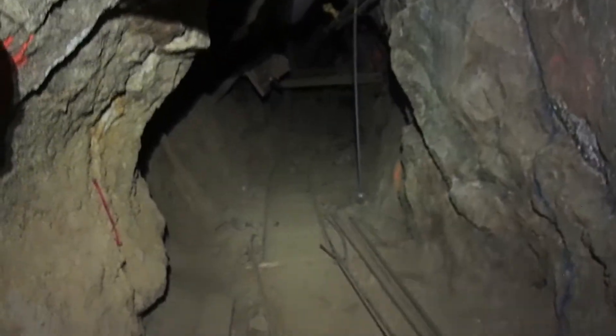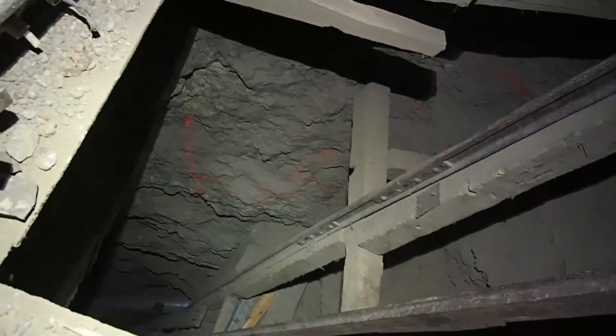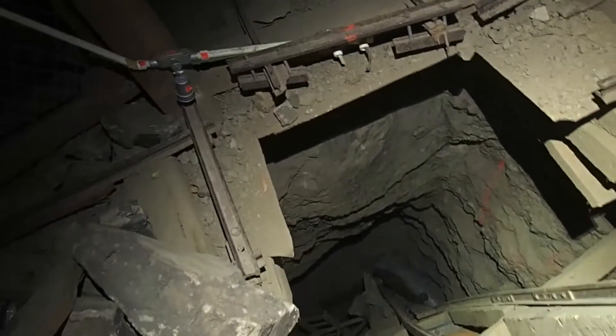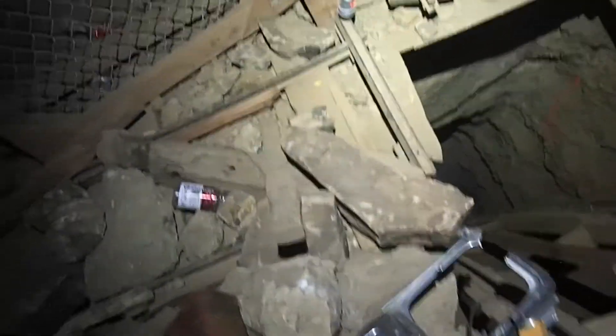We went down there already — remember, we went down that. That looks pretty bad down there, I don't know why. That looks like a collapse, yeah. But they have ore carts down here.